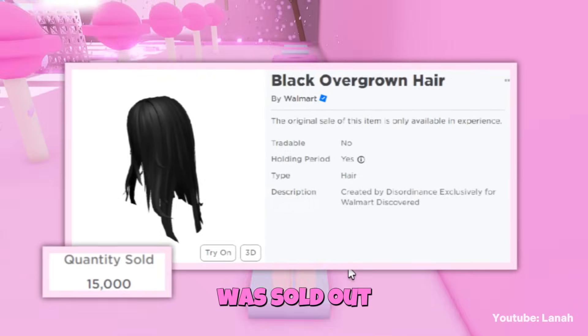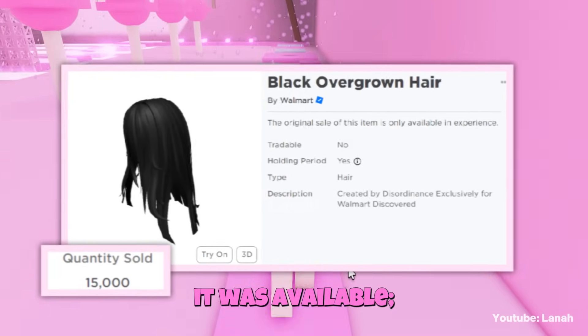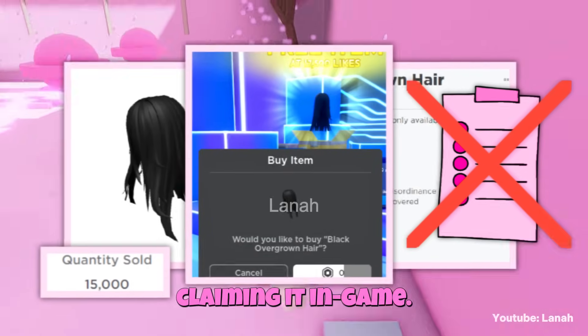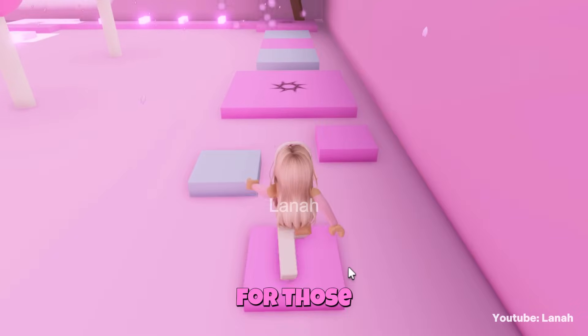Black Overgrown Hair was sold out as soon as it was available. There was no quest, and it was able to be obtained simply by claiming it in-game. Congratulations for those who obtained it!